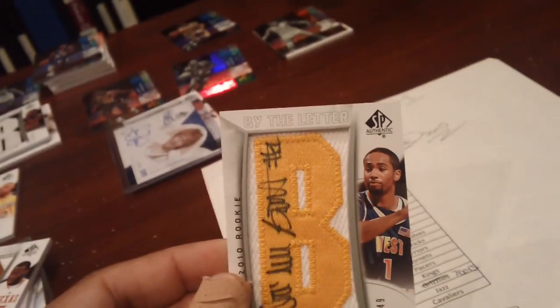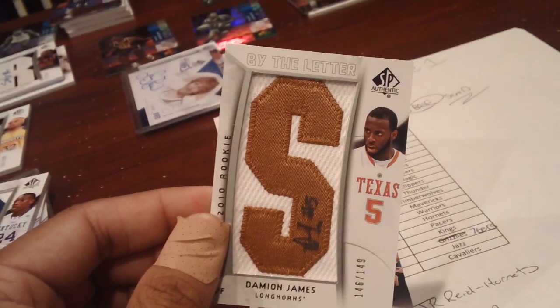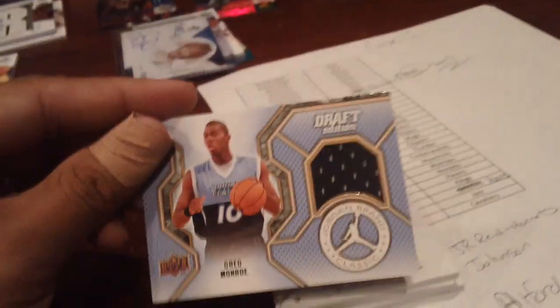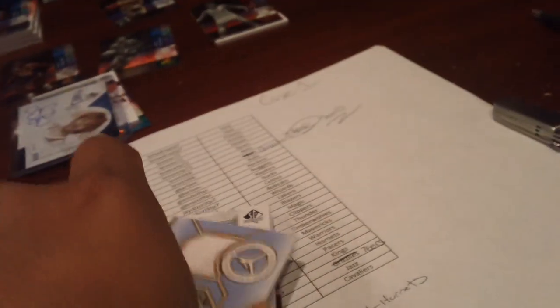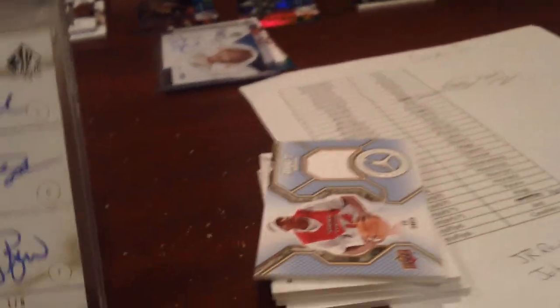For the rookie autos we hit Deshaun Butler — actually wrote his name out nicely — out of 149. Then Damian James out of 149, and Eric Bledsoe out of 149.